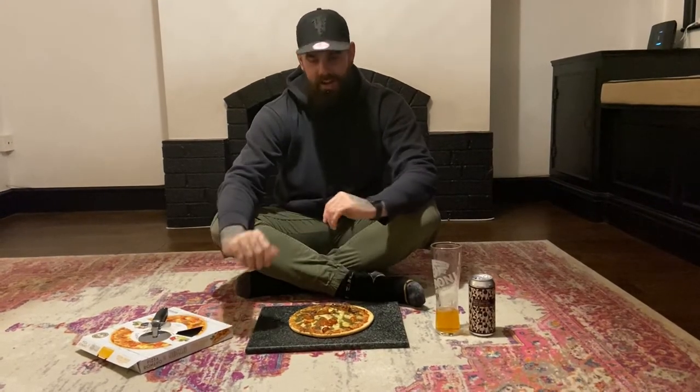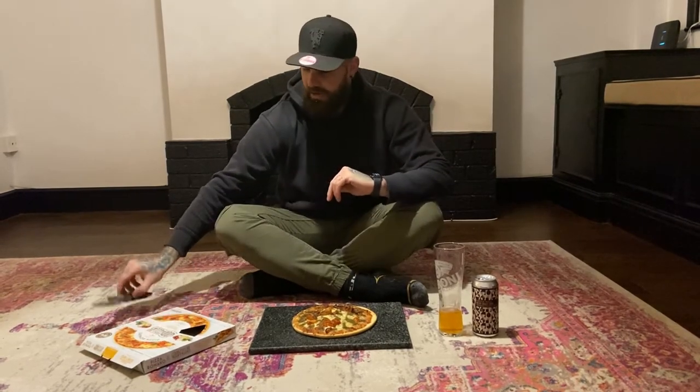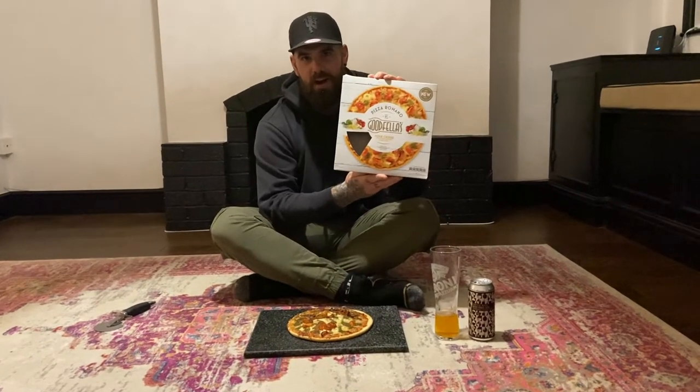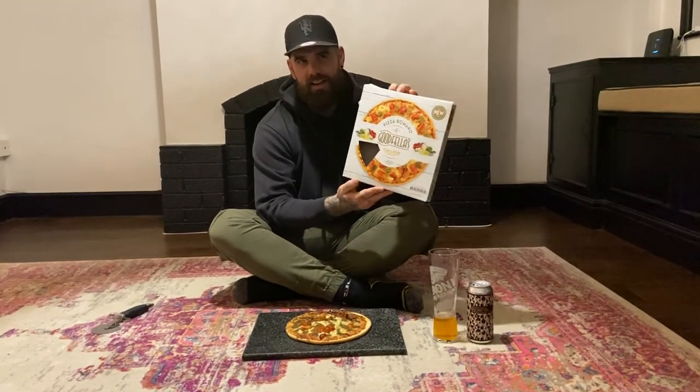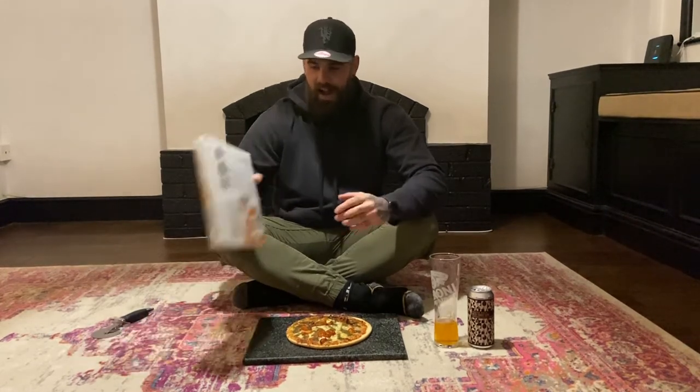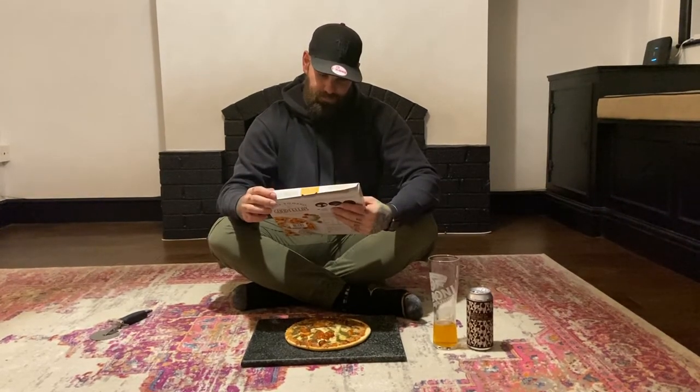So what have we got for you today? We've got a couple of things on this Brad's Floor special. We're going in with a Goodfellas Romano — this is like the Siberian Tiger of the pizza world. You don't really see them that often; hard to track down. They're in B&M for £2, and it is Pizza Romano Premium. Goodfellas premium pie, so this should be really good.